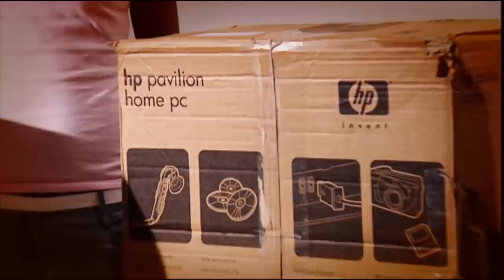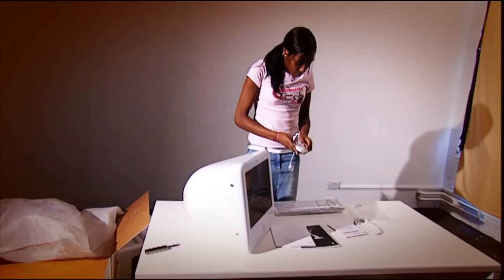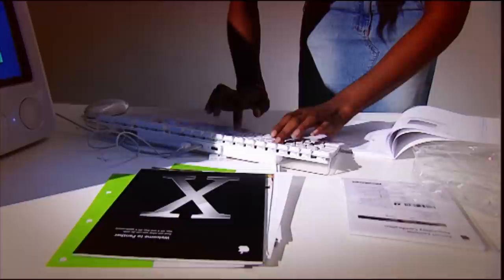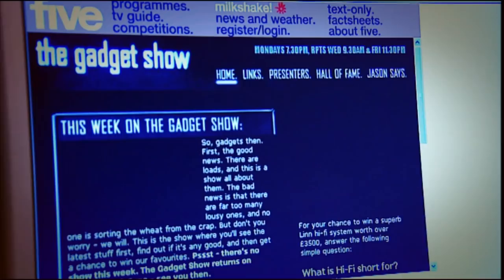This is Vivian. She's bought a brand new boxed Mac and a brand new boxed PC. We want to know how quickly she can set up each computer and get surfing — we'll stop the clock when she reaches the Gadget Show website. First, the Mac: although a little heavy, it came out of the box pretty much ready to go. As the computer and screen are one unit, it was only a matter of plugging in the mouse, keyboard and mains, and after just seven and a half minutes Viv was able to turn it on.